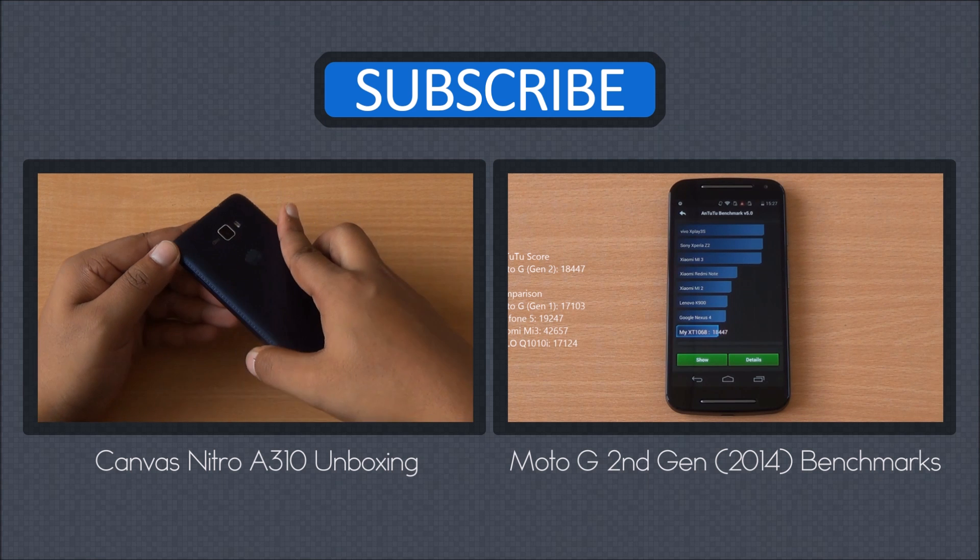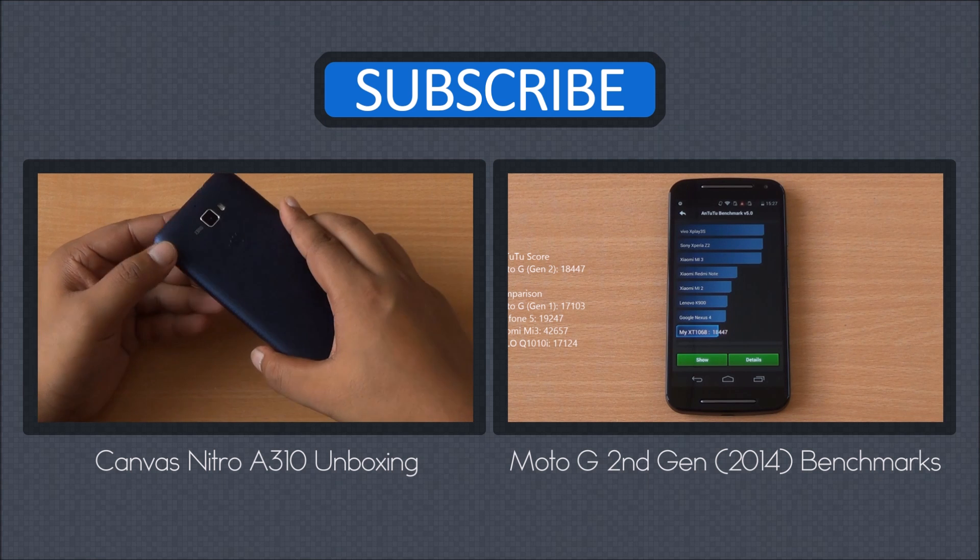Don't forget to subscribe, like, and share. Any questions, just leave them in the comment section. Thanks for watching and have a great day.